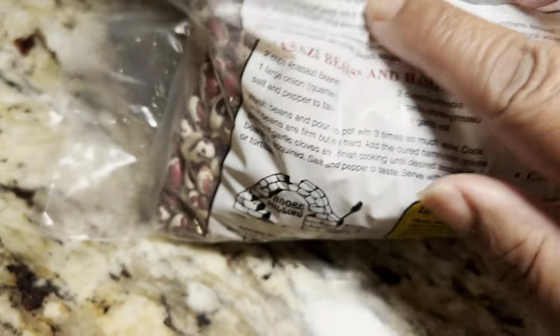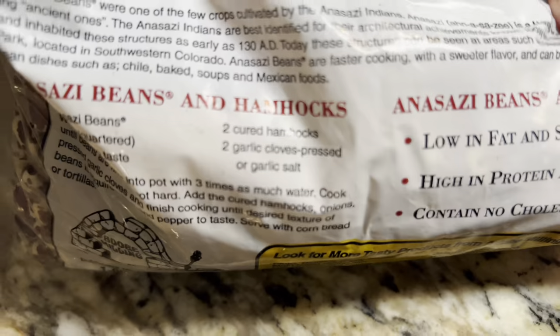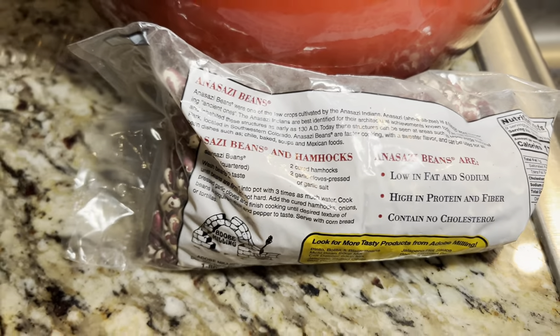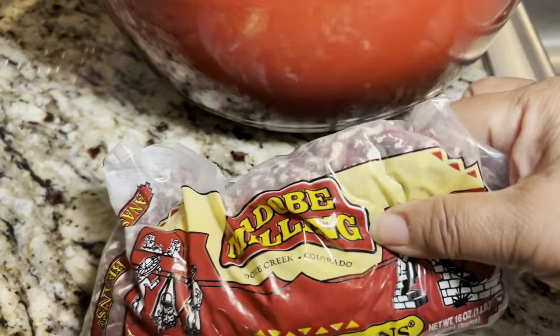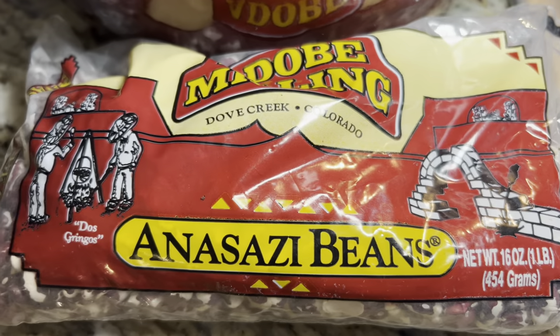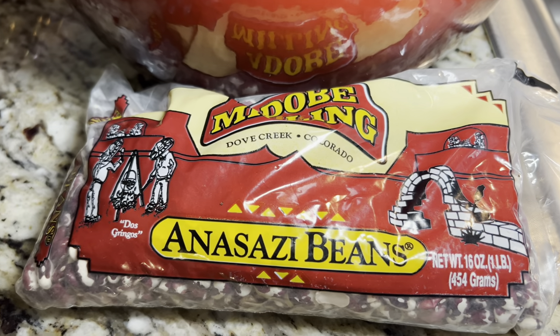Anasazi beans are faster cooking with a sweeter flavor and can be used for all bean dishes such as chili, baked beans, soup, and Mexican food. My family just likes this bean just cooked, and we eat them that way.